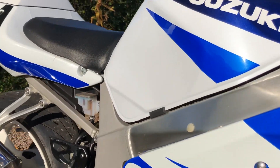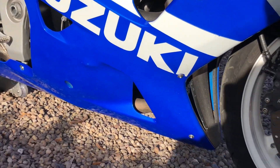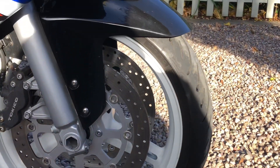Lovely condition for its age — not totally perfect, but I'll show you the imperfections as I go round. Front tyre's good.